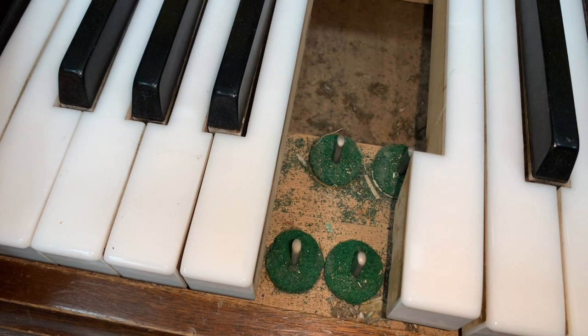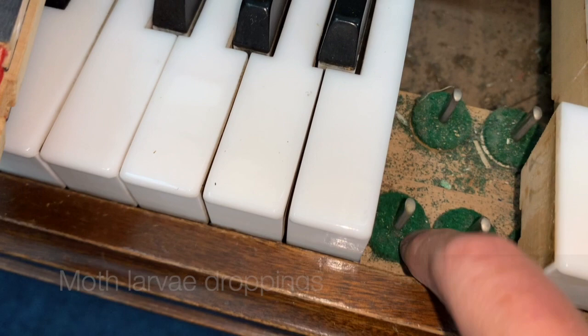If we look in the bottom of the piano, unfortunately we can see there has been a lot of moth. These are the carcasses left by the larvae — and there's a dead spider there too. The moth is probably long gone, but we'll still treat it just in case.